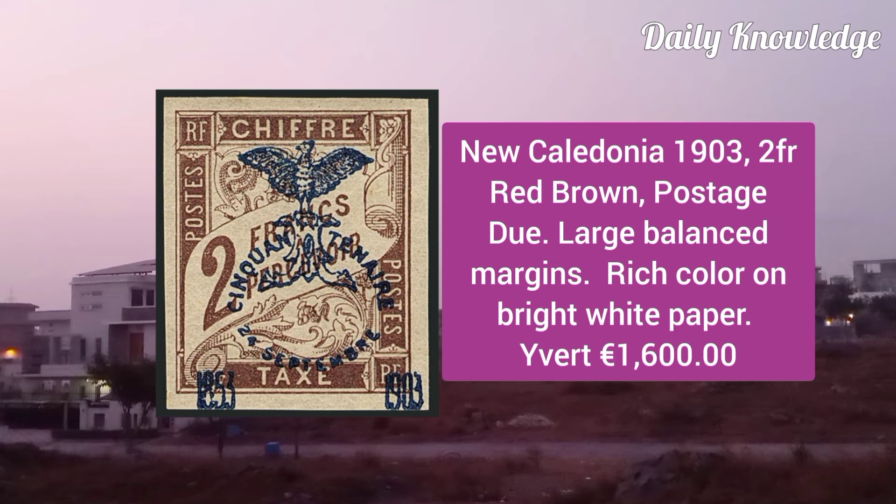New Caledonia 1903, 2F red brown, postage due, large balanced margins, rich color on bright white paper.